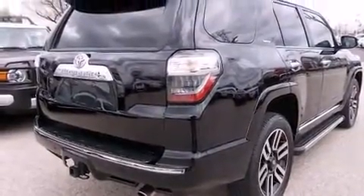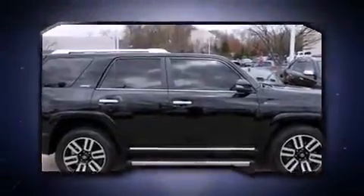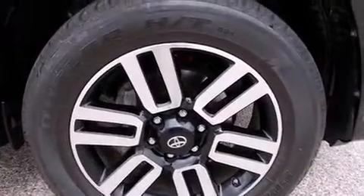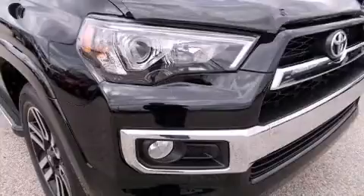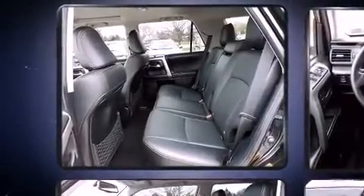For added security, dynamic stability control supplements the drivetrain. Toyota infused the interior with top-shelf amenities such as a built-in garage door transmitter, heated and ventilated seats, turn signal indicator mirrors, a trailer hitch, and power front seats.